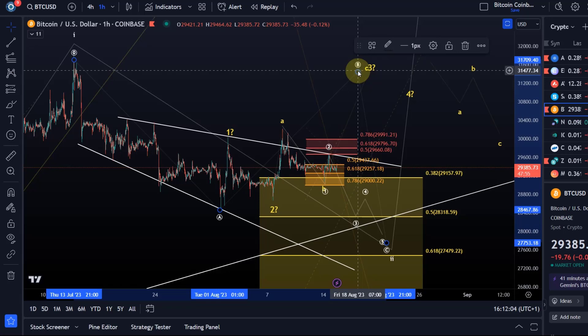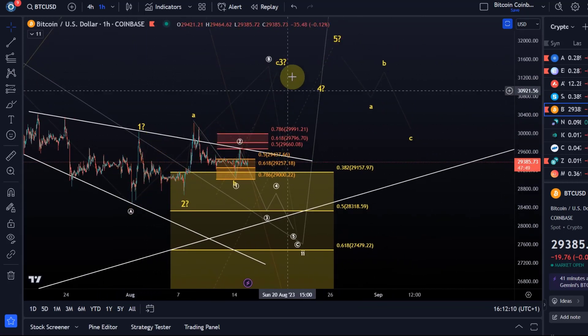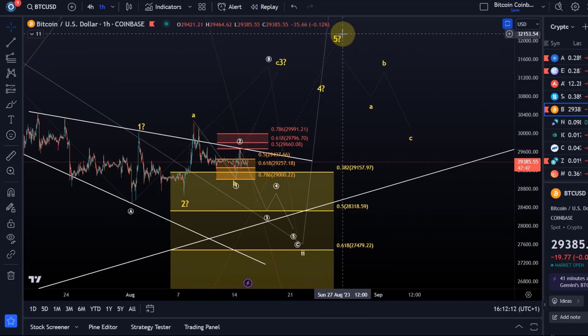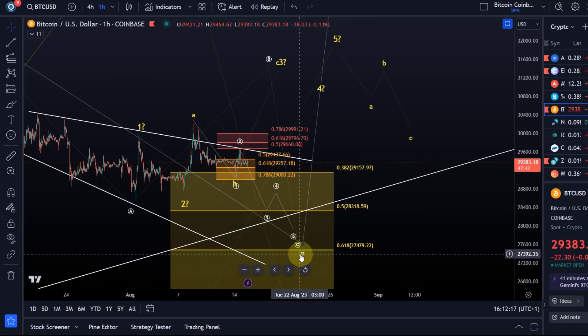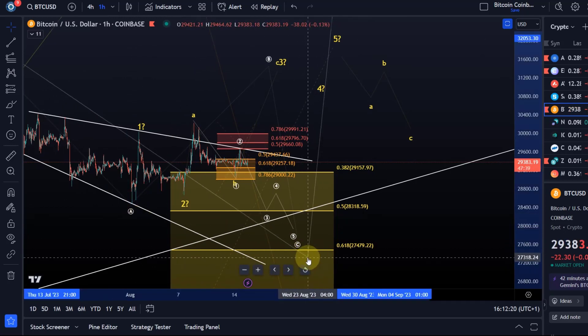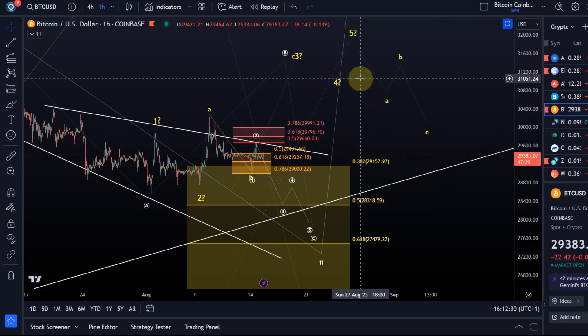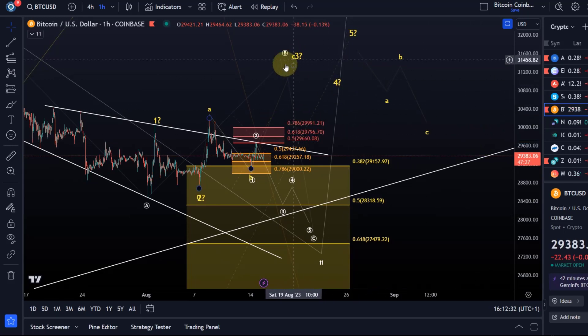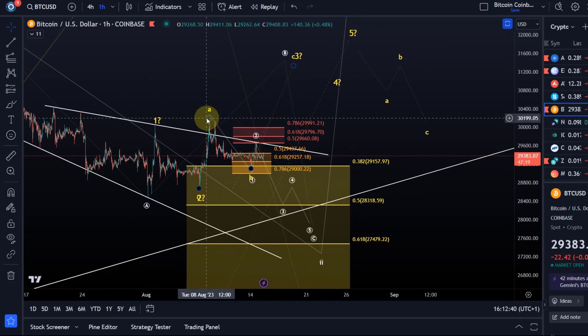We also have a more bullish wave count on the chart — the yellow one. That is possible but I don't believe it until I see it. That would be if we get all five waves fulfilled followed by a three-wave pullback, at which point we could say the larger-degree wave two correction was already over. It's a bullish alternative, but a break below 29k will make me take it off the chart entirely.